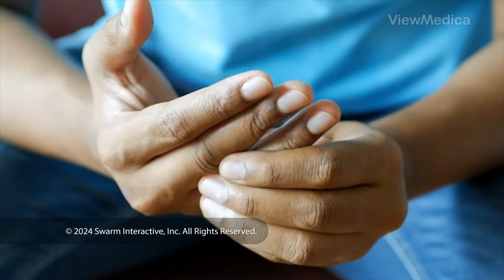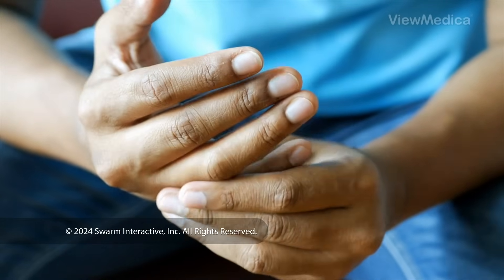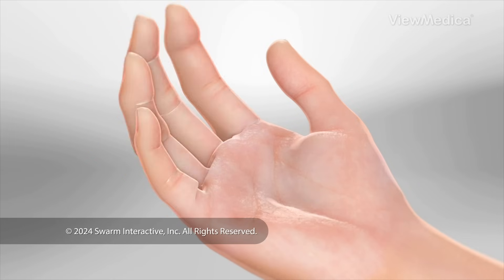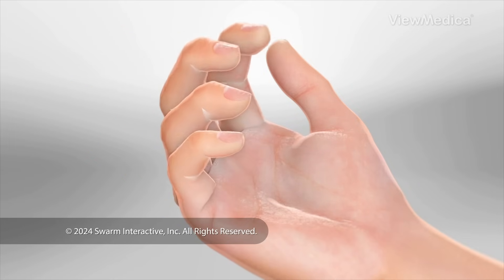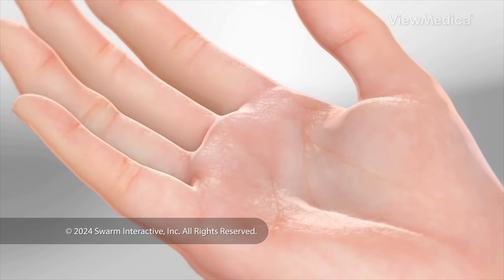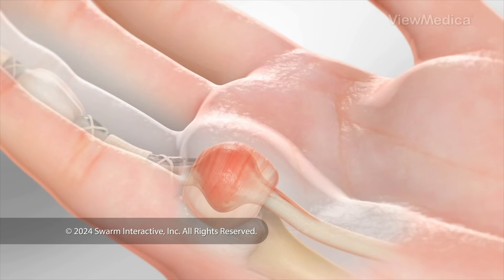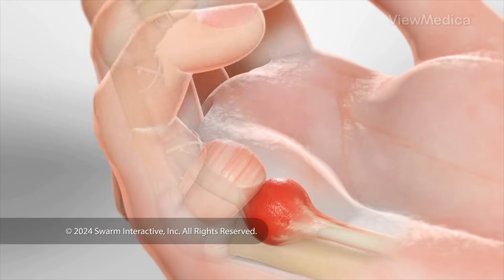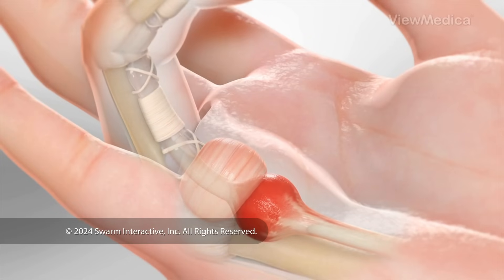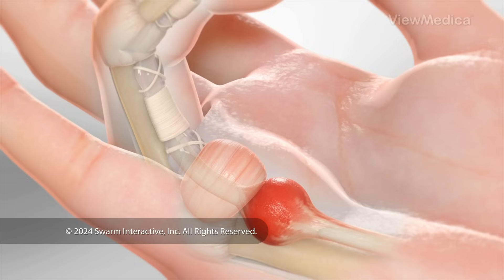What are the symptoms? Trigger finger develops over time. At first, you may feel a mild grating or crackling sensation as you bend and extend your finger. A bump may form on the palm side of your finger near your hand. Eventually, your finger begins to click or catch as you try to extend it. This may be painful. Without proper treatment, your finger may become locked in the bent position.